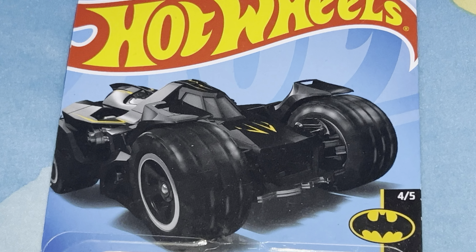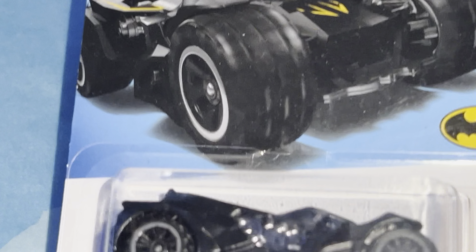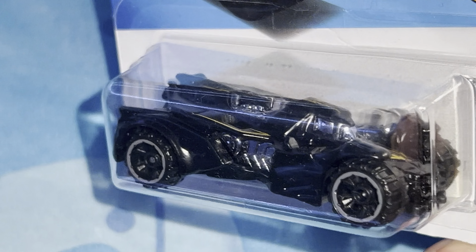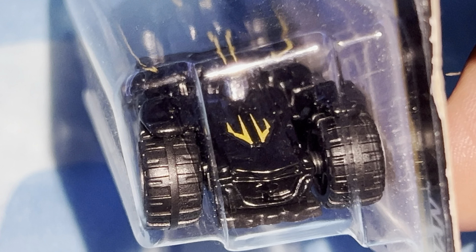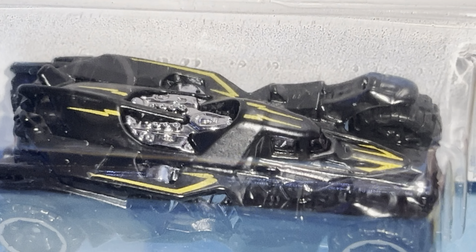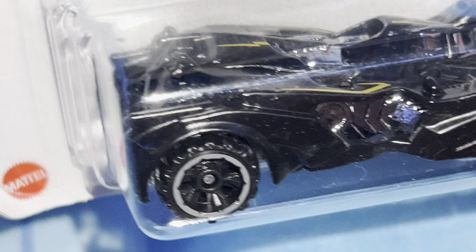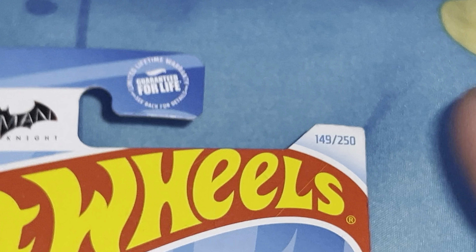Alright, I got toys. We got Hot Wheels Batman Arkham Knight — the Batmobile from the game. I don't know if there are variants for this; if there are, that's cool, I'll probably run into them eventually. This is number 149 out of 250.